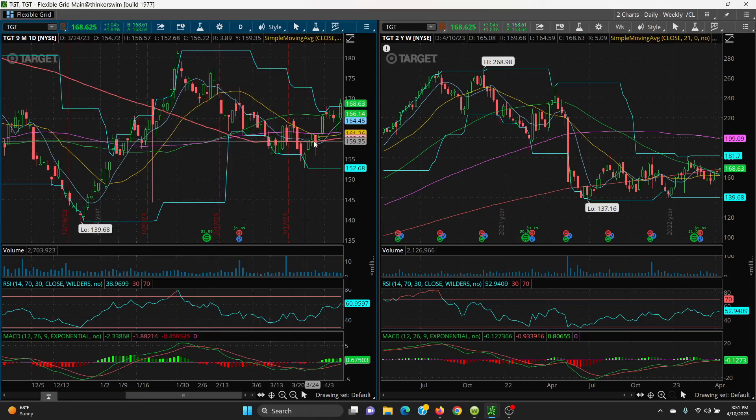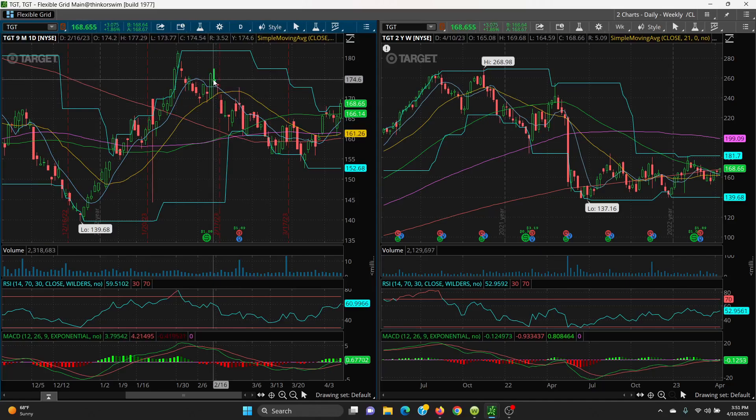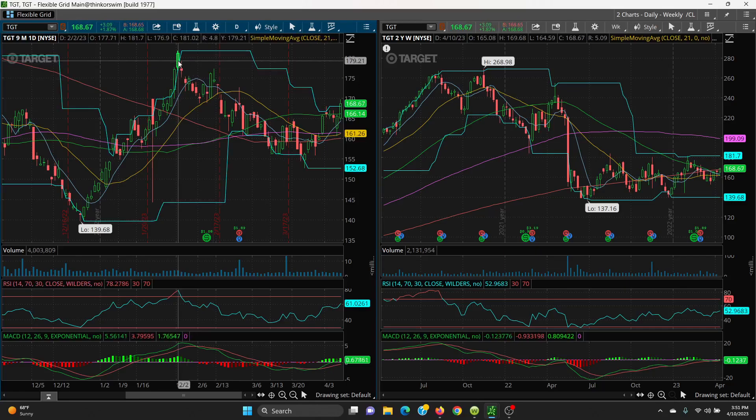If we can get the 200-day to curl back up, you've got a good shot going up to all these levels. You look at a spike high here at 167.10, then 177.29, and then this candle up here at 181.70. Just watch this one and watch for the break to get towards that 181.70. Thanks for watching.